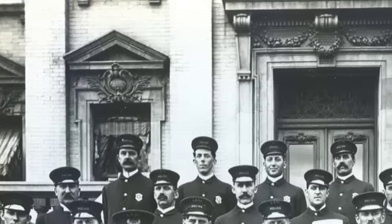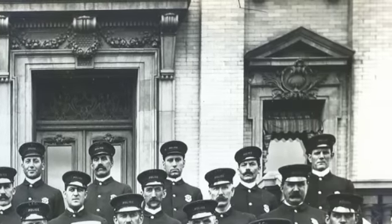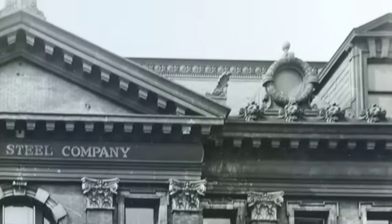An ornate copper cornice sculpted with lion heads separated the roof line from the outer walls below it. The building is constructed of a cream stone and is trimmed with copper, and includes copper laurel leaf dormer windows in the shape of round wreaths.